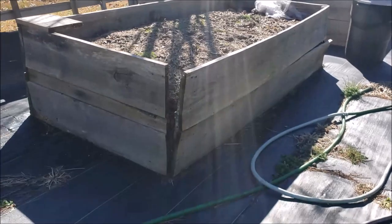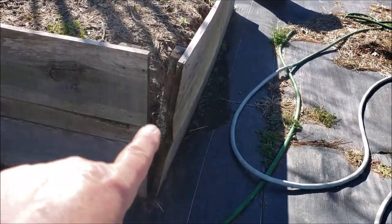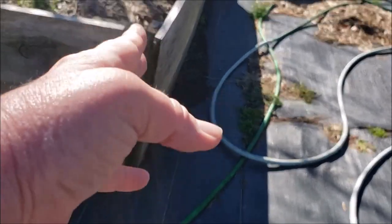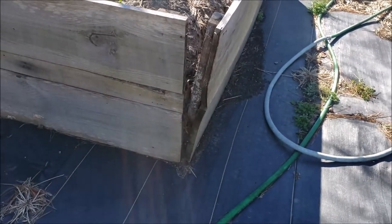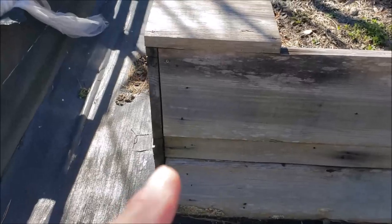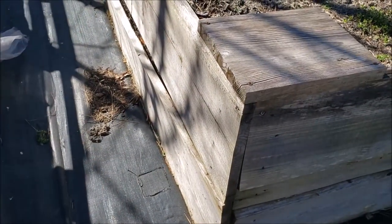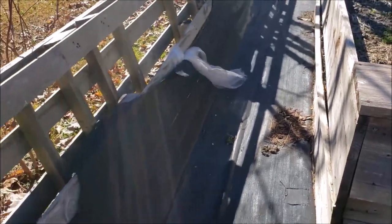This is my first box and you can see the sides are splitting open. It is so weak it's going to fall and the soil is going to spill out, so this box has got to go. Over here the bottom boards are bowing out, so that's got to go too. And this is my fence all the way down.